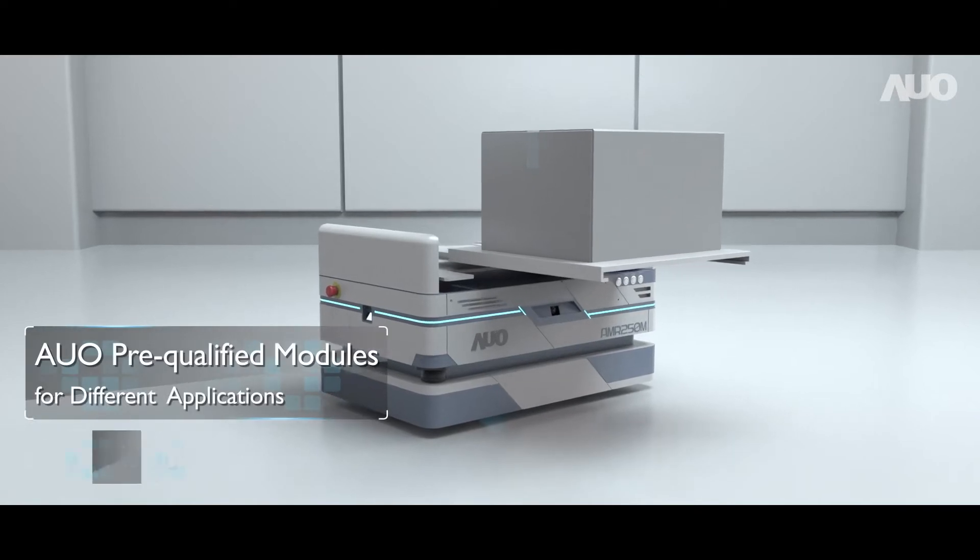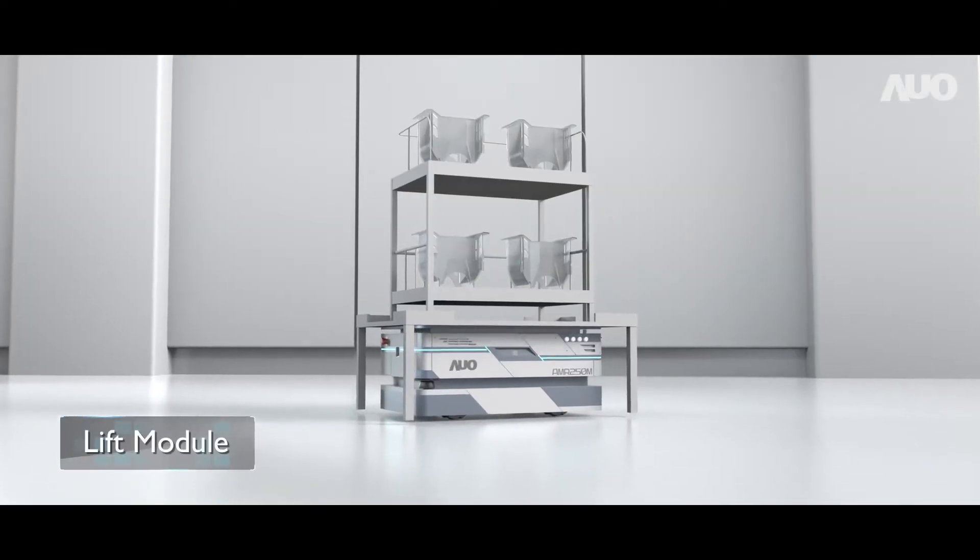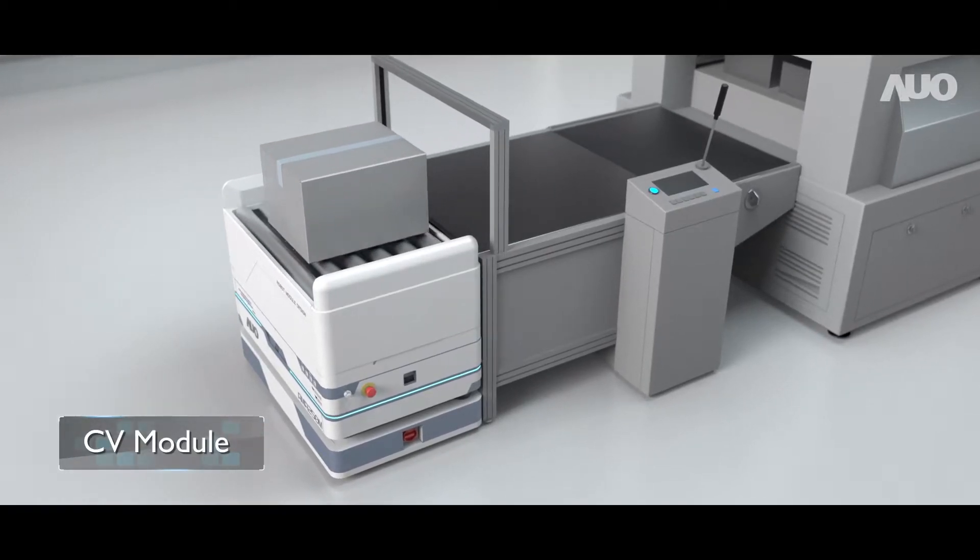AUO's flexible modular design offers open interface platforms to serve your creation. Or choose AUO pre-qualified modules for quick deployment.